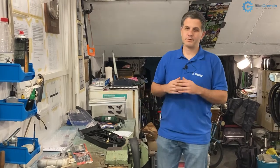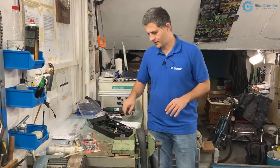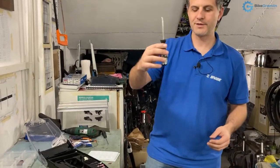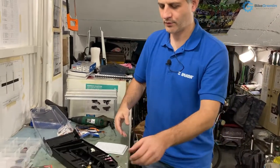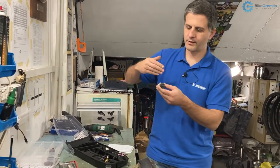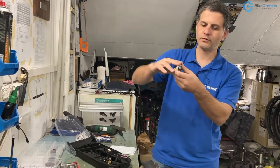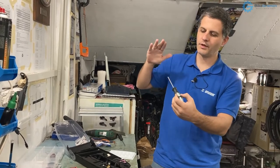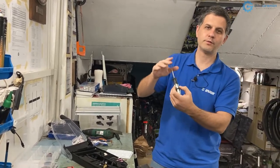Why do rear tires get flats more often than front tires? Sharp objects on the road are usually lying flat because of their geometry — like a very long, very big nail, it will always have a tendency to fall down flat. But when the front tire rolls over it, it can make the object bounce up just enough to stab the rear tire. That is one of the reasons why rear tire flats are more common.